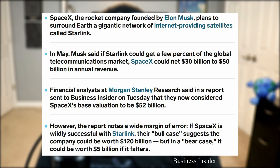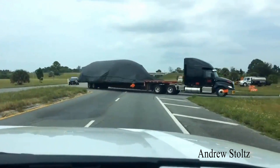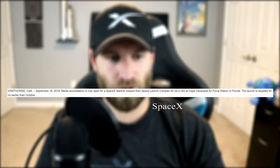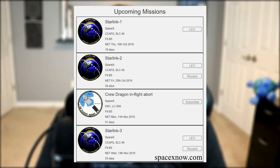Moving on to Starlink: financial analysts at Morgan Stanley Research have projected that SpaceX may be worth $120 billion if the Starlink constellation works as planned. However, in a bare-case scenario, SpaceX's worth could drop down to $5 billion. The private company is currently preparing for their Starlink-1 mission, and a fairing half for this launch was spotted traveling toward the Cape. Media accreditation was opened for the press, and the mission will be no earlier than October — rumored specifically as October 17th — followed by November 4th for Starlink-2 and late November for Starlink-3. Gwen Shotwell, president of SpaceX, stated that SpaceX would like to launch up to four Starlink missions by the end of the year.